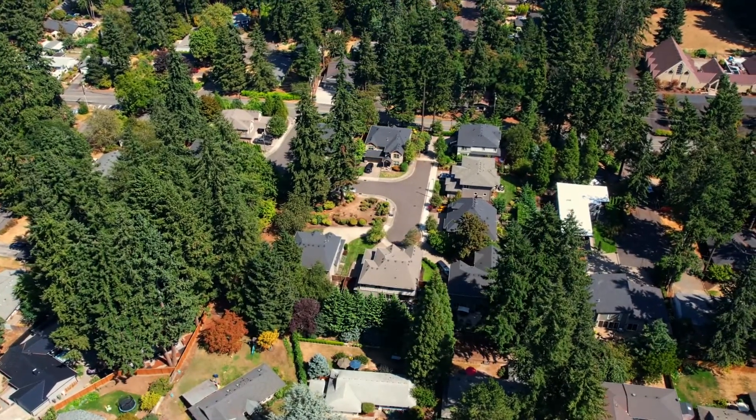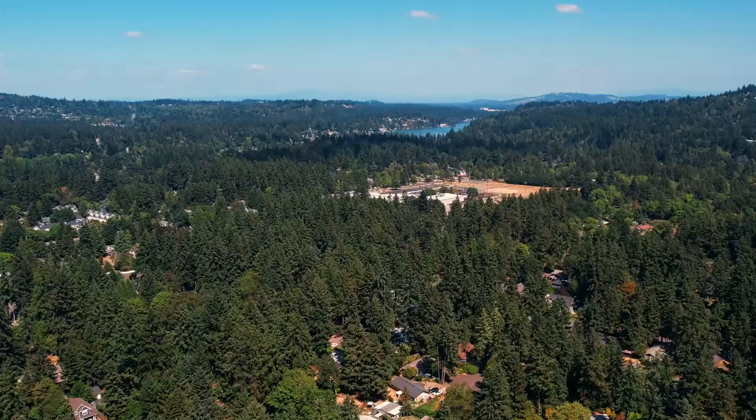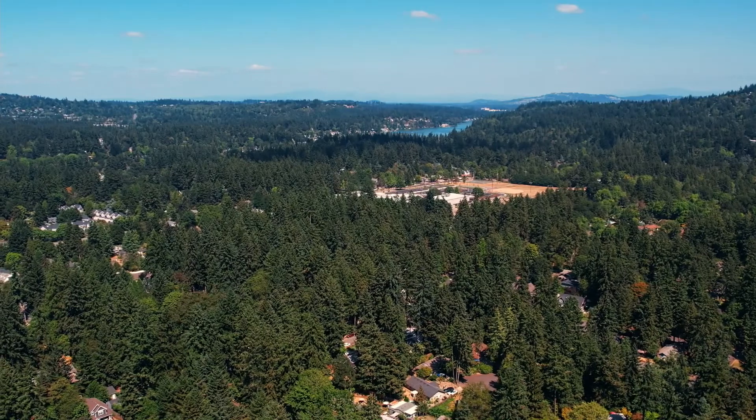Beauty, high-quality design, and privacy in a sought-after Lake Oswego neighborhood. It's all here, ready for you to call home.